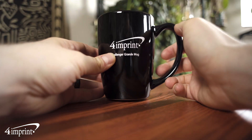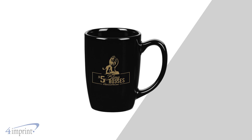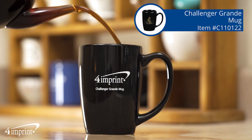It features an extra-large handle giving you a roomy and comfortable grip while enjoying your favorite beverage. Your logo shows up as a one-color wrap imprint on the mug. It's the Challenger Grande mug from 4imprint.